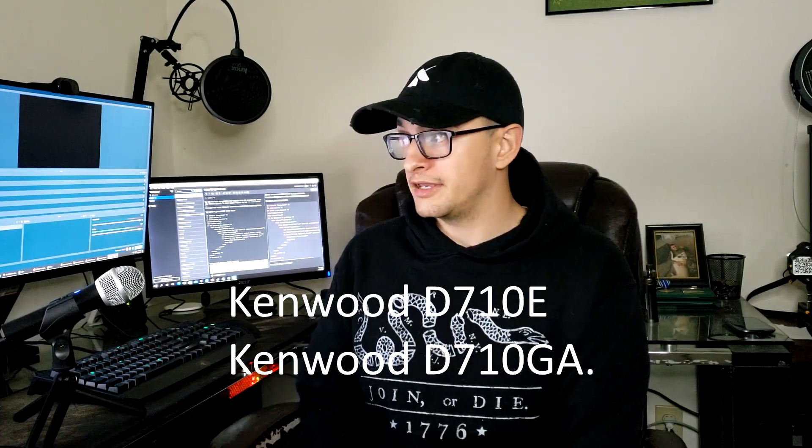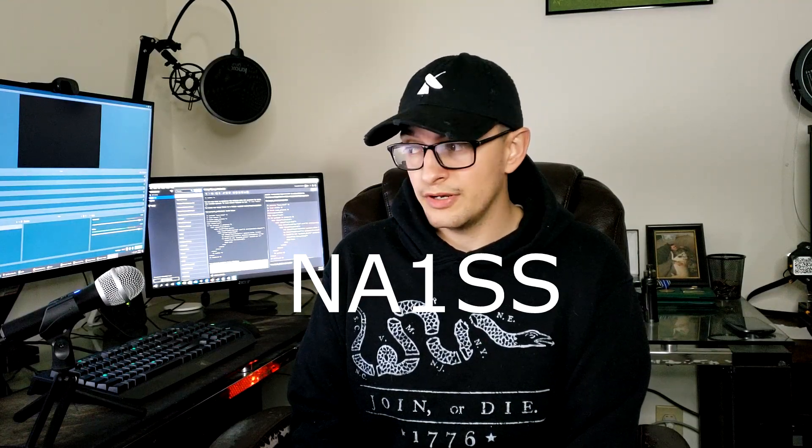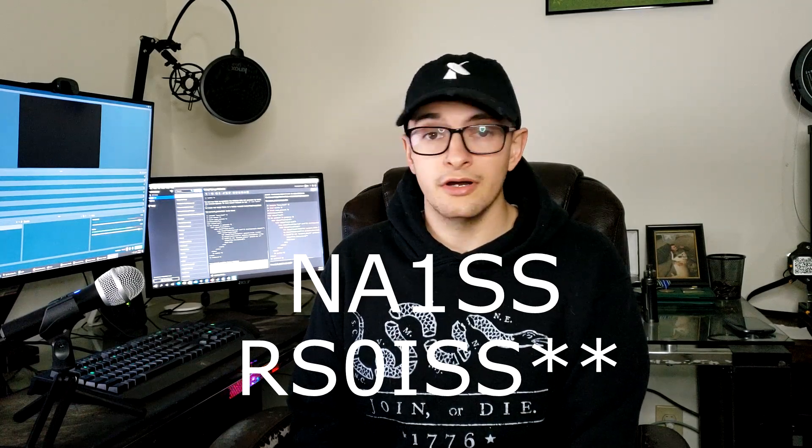Since all those radio systems are operational, I'm going to talk about three or four different methods to communicate with the ISS using a ham radio. The two radio systems on board the ISS are the Kenwood D710E and the Kenwood D710GA. Those are the radios used to communicate with ham radio operators on Earth, as well as digipeat radio packets and voice. There are two call signs the ISS uses: the USA segment uses NA1SS, and the Russian segment uses NS0ISS.